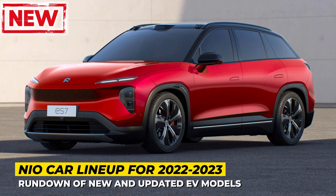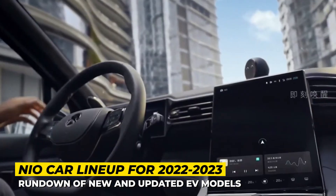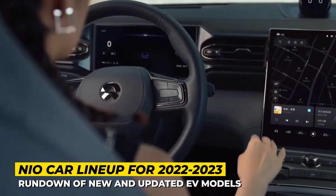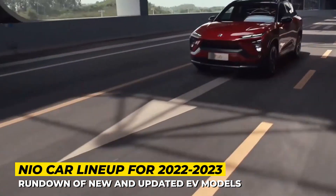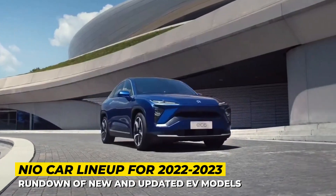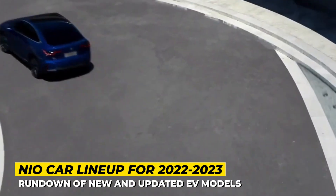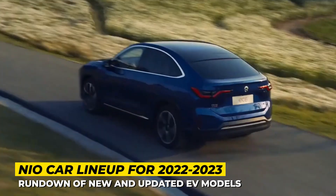Manufacturing more than 20 million cars domestically, China is the world's largest producer of vehicles. However, the rather young startup NIO remains one of the very few Chinese brands that are known outside of the country and actually sell their cars to the Western markets. Today, we'll revisit NIO's lineup once again and will feature their latest models and technological achievements.